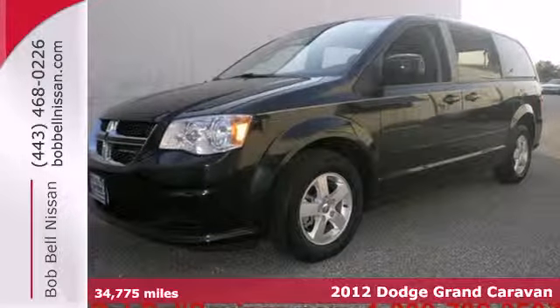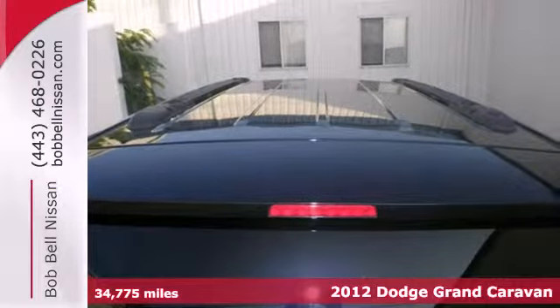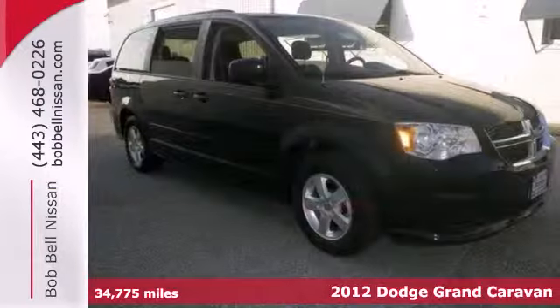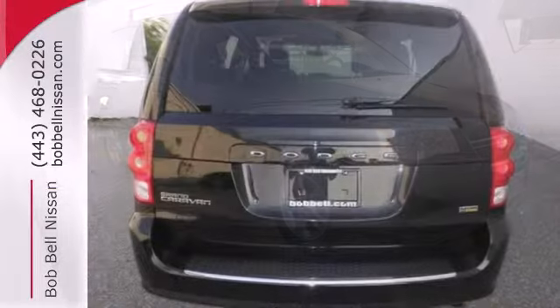It's a 2012 Dodge Grand Caravan. Travel worry-free — this van comes with cruise control, heated door mirrors, variable intermittent wipers, and a low-tire pressure warning, as well as stability and traction control.